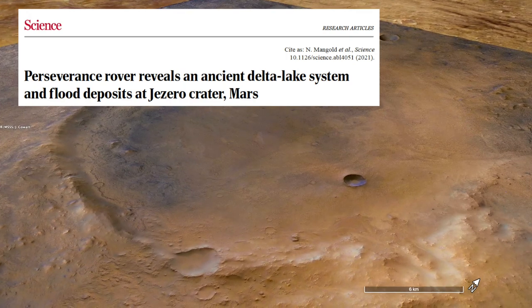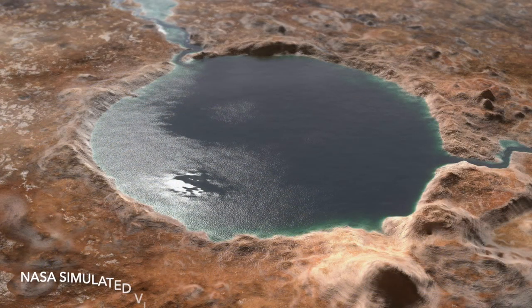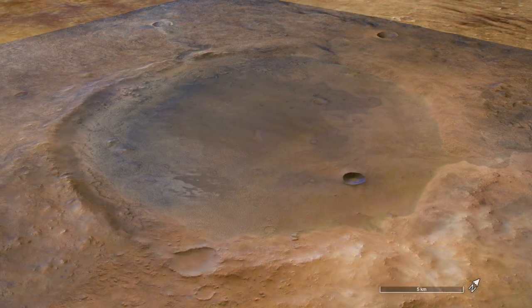The first science paper from the mission, which was published last week, shows that the tranquil flow of water into Lake Jezero occasionally was disrupted by raging floods.